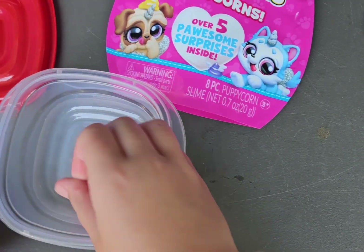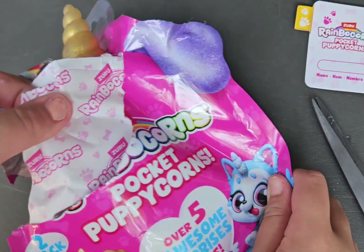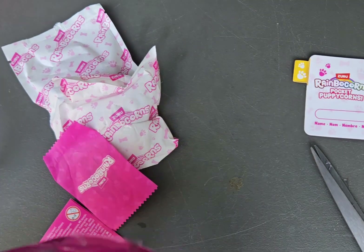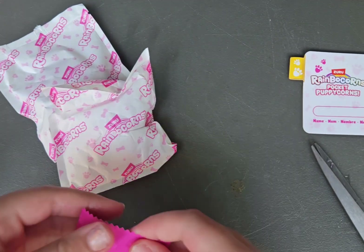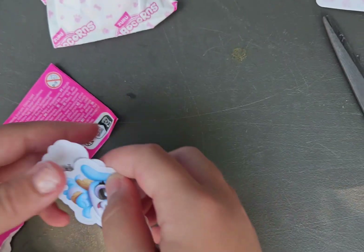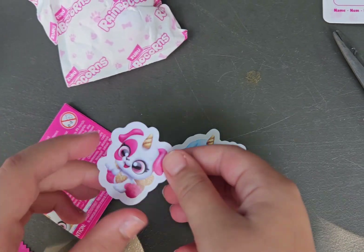There's a bit more. I'm just going to get everything. Is that the ribbon? Yep. Let's see what this is. Ooh, we got stickers. We got this little sticker and this one.